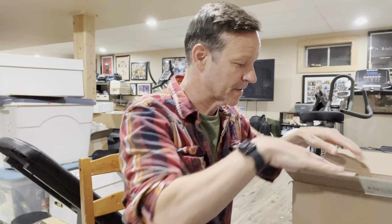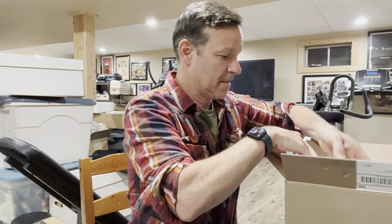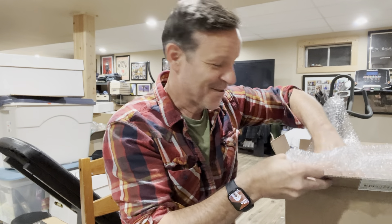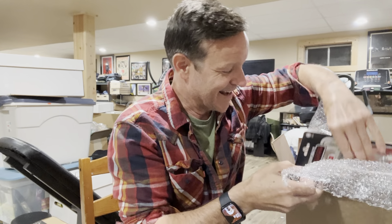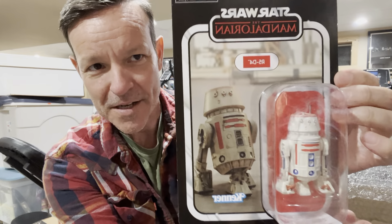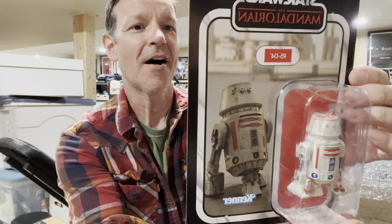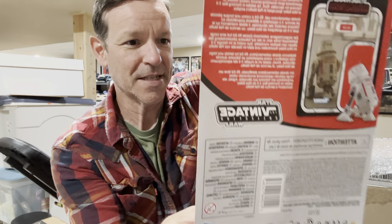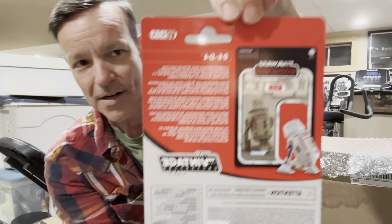I do order from time to time some different things. I still collect the Vintage Collection in honor of the old Kenner classics. This is from Jeffrey Scott 1984 — shout out to you. We've got the Mandalorian R5-D4. This is such a great figure; that great surprise appearance in the show The Mandalorian.